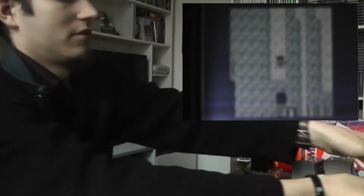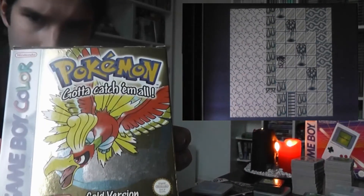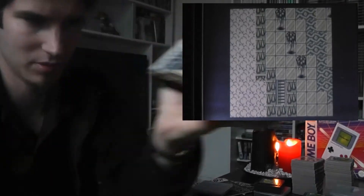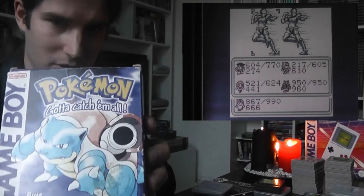Then we have three Pokémon games — well we have more but these are just Game Boy Color. We have Crystal, Gold, and Blue. Crystal is my fiancé's. Gold is mine and my favourite Pokémon game. And my original one that started everything for me — Pokémon Blue. My neighbour, a very good friend of mine still to this day, he took Red and I took Blue and we exchanged everything, battled, and had such a great time with that game.